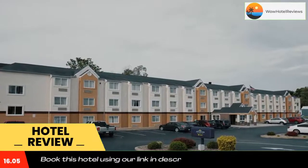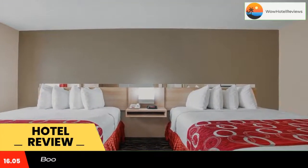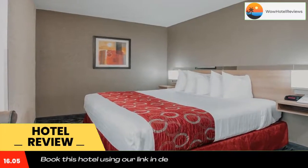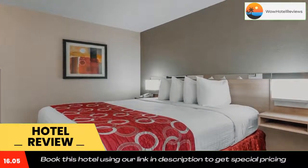Guests of Charleston South Microtel Inn by Wyndham are welcome to use the business center in the hotel's lobby. Laundry facilities are located on site. Avampatu Discovery Museum and shopping at the Charleston Town Center Mall are both within a 10-minute drive of this hotel. The Yeager Airport is 8.3 miles away.